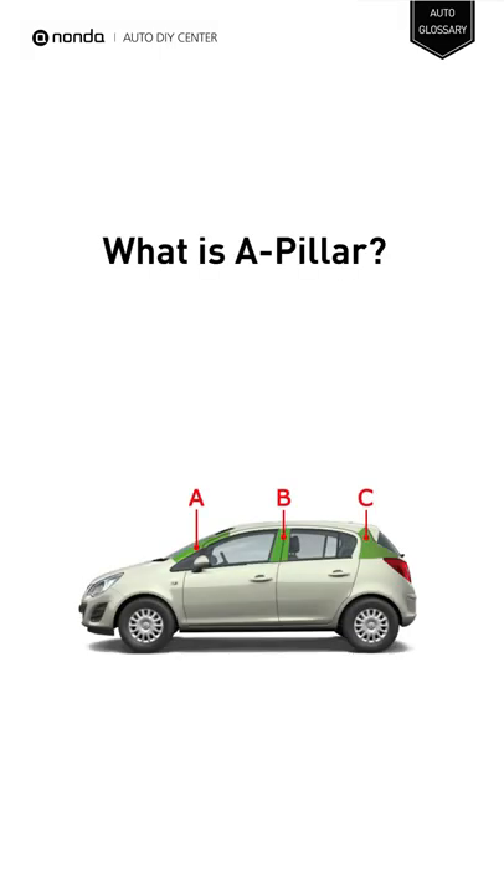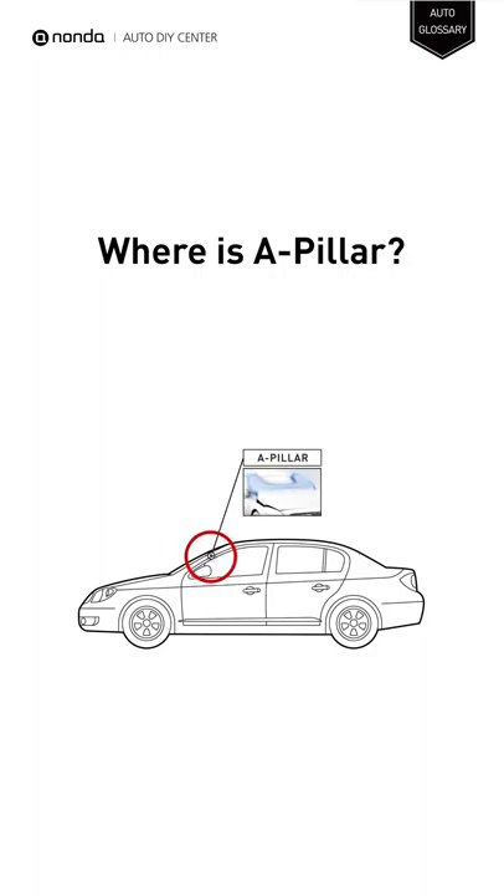The A-pillar is either one of two support posts that are positioned on either side of the windshield of a vehicle and connect the roof to the body. It is located on either side of a vehicle's windshield.